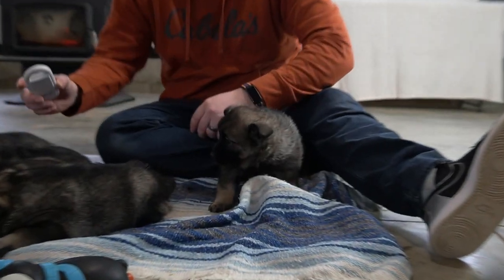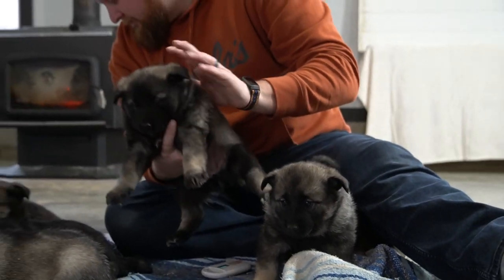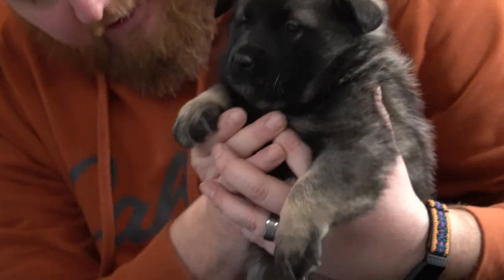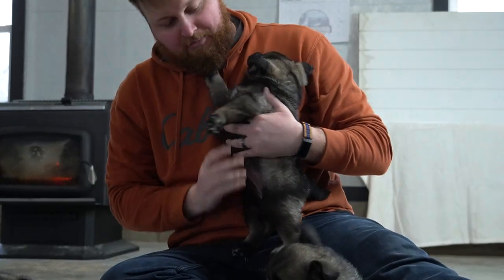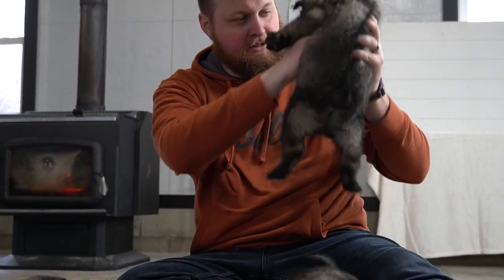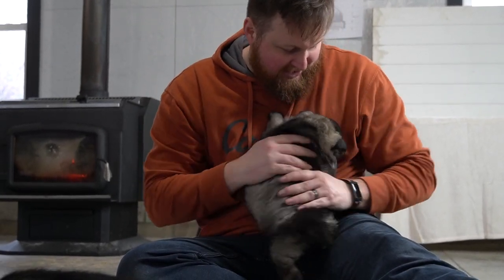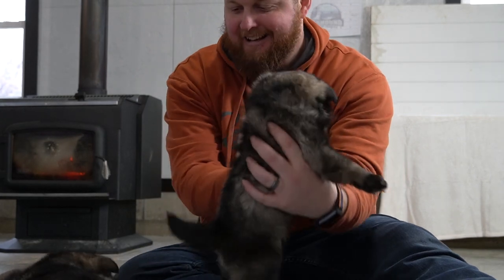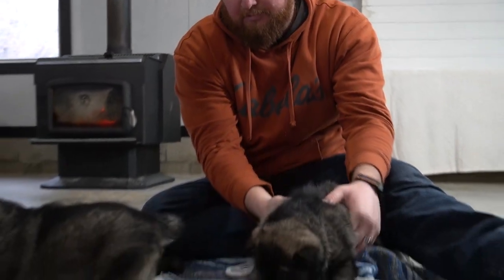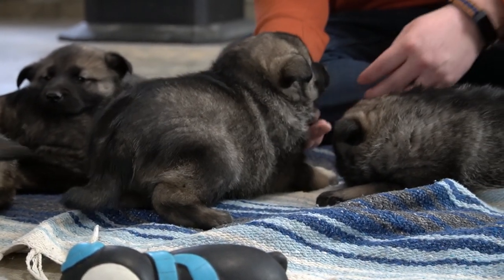Next we have number 31, which is Lucy. She's got a little bit of a white tiptoe and a little bit of white on her chest. They like to be held close at this age — they aren't moving around a ton, but you can see they're starting to stand up and explore. They are still a little timid, and with the Elkons that is a little bit natural for them.